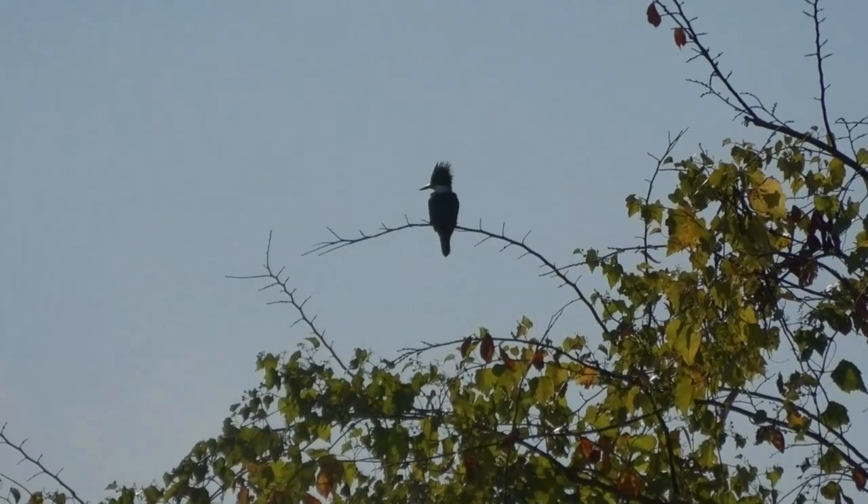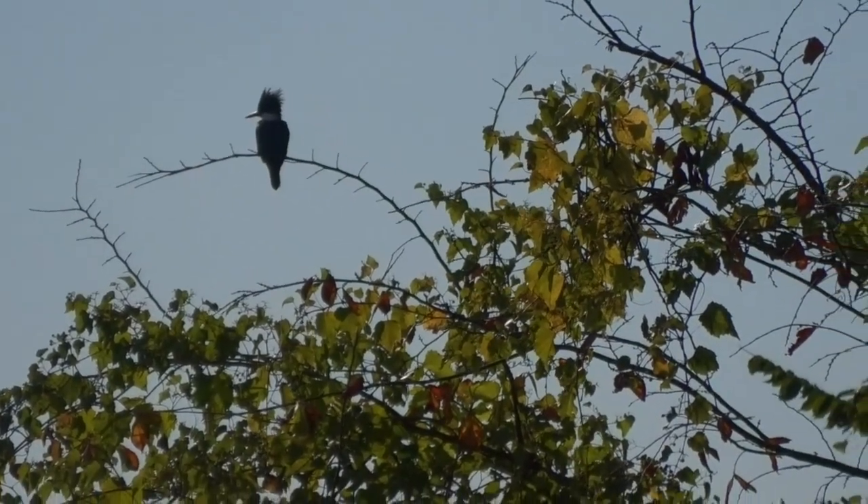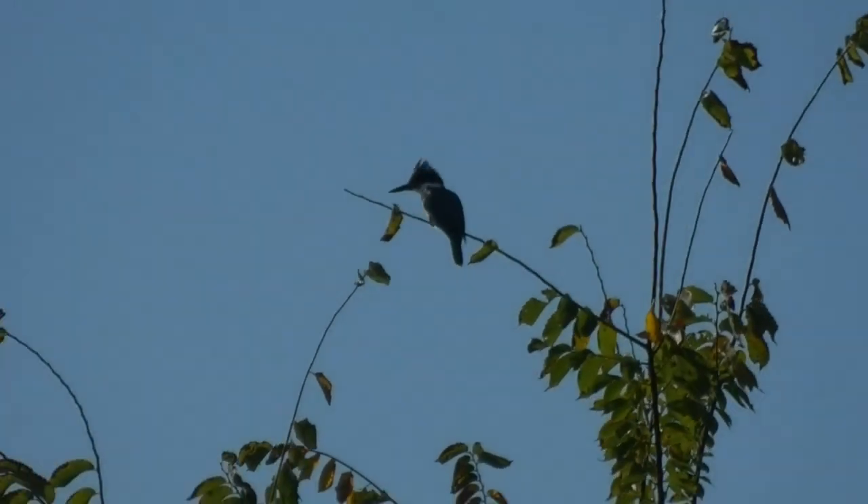Check it out — it's a belted kingfisher perched way up high. Although small, this predatory bird is very good at diving for fish.